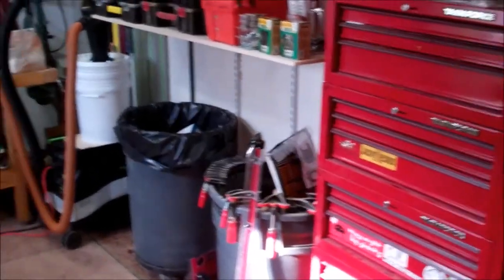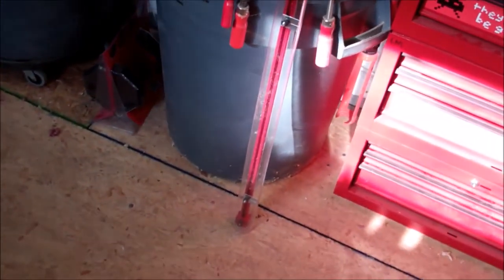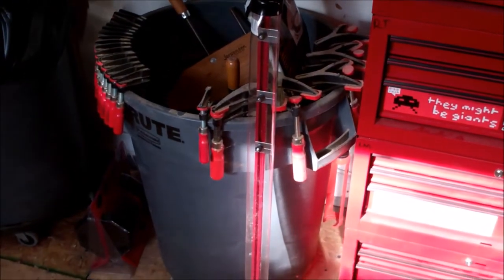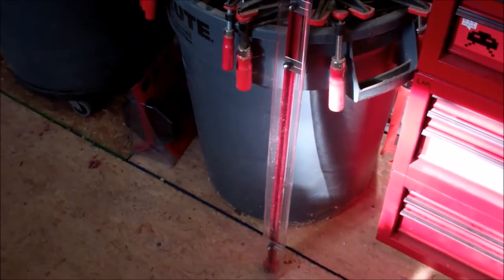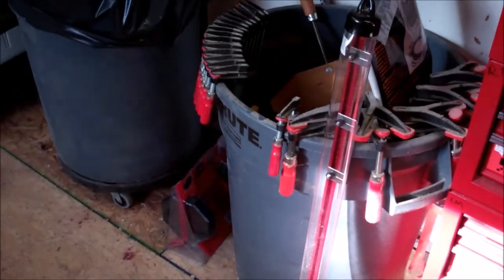Coming around here, no real changes on this side. There's my Woodpecker story stick, and that's actually laid out for a project I need to make for a friend of mine. It's still a ways off from getting to that project, but all those little hash marks represent things. I'll leave it there until I get to the project — I have to make a little board that fits into his desk, and that represents different molding heights on the desk.